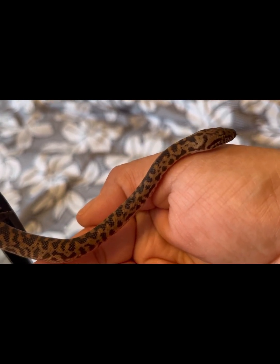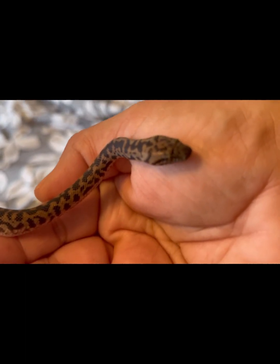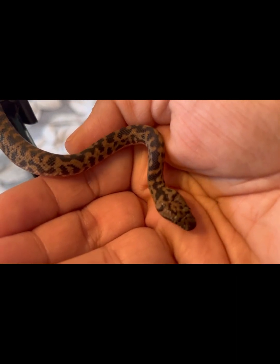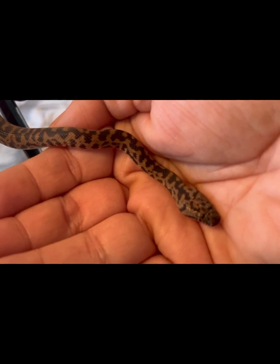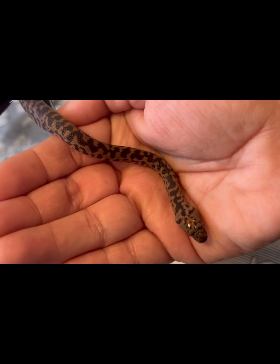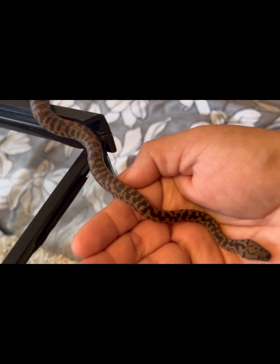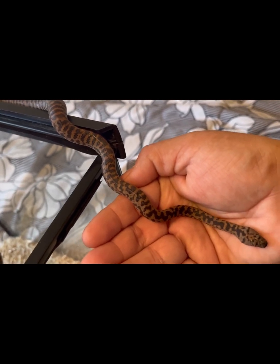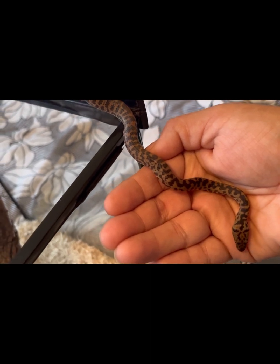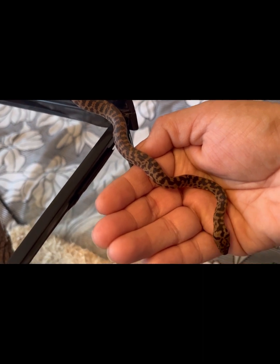Part of what makes keeping snakes enjoyable for me is the handleability aspect. In this case, Misty is an outgoing snake — her personality just lends itself to me being able to take her out of her enclosure and spend some time with her. I don't keep her out too long; she's very small and she's only been with me for a month, so I try to find some balance.